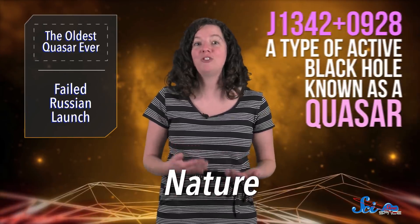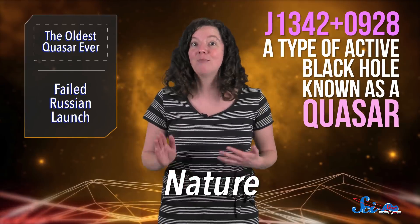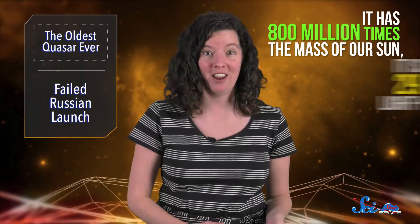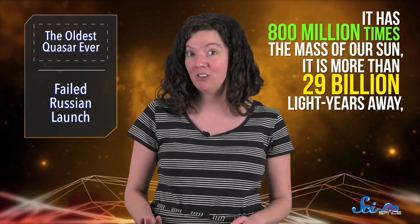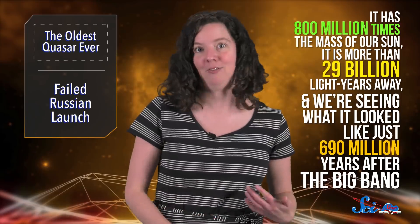In a paper published this week in the journal Nature, an international team of astronomers described J1342-0928, a type of active black hole known as a quasar. It has 800 million times the mass of our Sun, is more than 29 billion light-years away, and we're seeing what it looked like just 690 million years after the Big Bang.